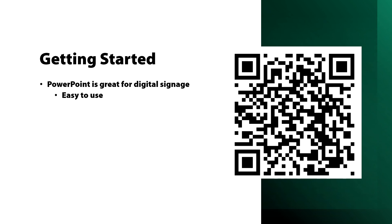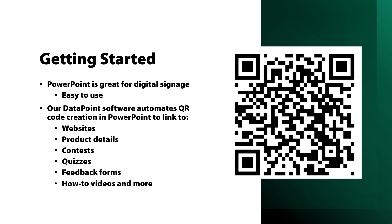PowerPoint is really a great tool for digital signage — most of us have it and it's very easy to use. Our DataPoint software is an add-on to PowerPoint that lets you show live data, and it also lets you automate QR code creation in PowerPoint to link to websites, product details, contests, quizzes, feedback forms, how-to videos, and more. Many of the benefits shown here — extra interactivity, coupon codes, reviews, trivia quizzes — can all be done using DataPoint and QR codes.